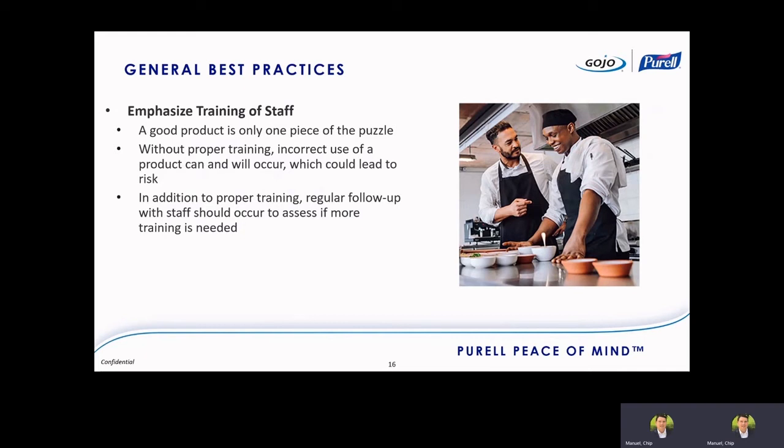Training of staff is also incredibly important. A good product that works quickly is only one piece of the puzzle — if you have staff using it incorrectly or not using it at all, then it doesn't do any good. Without proper training, incorrect use of the product actually puts your establishment at more risk. And don't just train to train — train and then follow up. Constantly assess whether employees are using the product right, using it when they should. If they aren't, that means you need more training. It's an iterative process: train the staff, monitor the staff, and assess if you need more training.